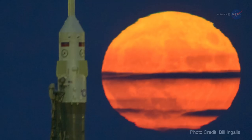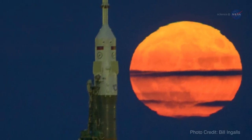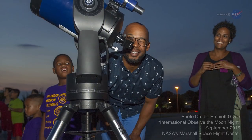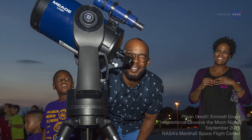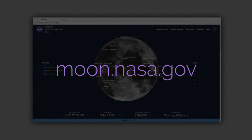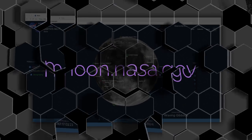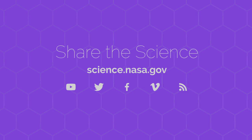Sometimes the celestial rhythms sync up just right to wow us. Heed your calendar reminders. On the three dates marked, step out into the moonset or moonrise and look up for a trilogy of sky-watching treats. To learn more about the many wonders of the moon, go to moon.nasa.gov. For more about the many sky-watching events to be found throughout the year, visit science.nasa.gov.